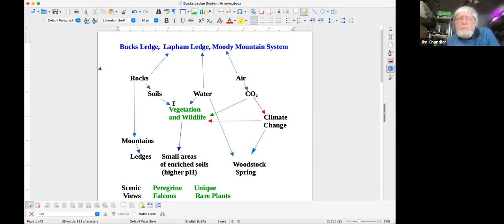The soils and water feed the vegetation. The air contains carbon dioxide, which goes to the plants and helps take carbon dioxide out of the air, while wildlife adds carbon dioxide back. Some of the soils in the area have small patches of rich soil with higher pH. Normally the soils in Maine are acidic, but for some reason — I think it's probably because of the rocks — certain areas have less acidic soil.